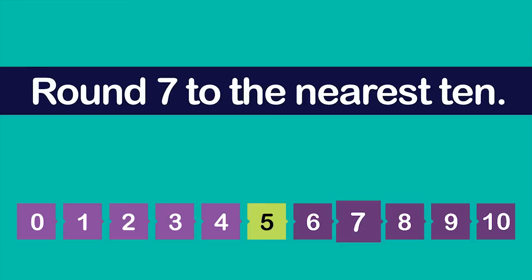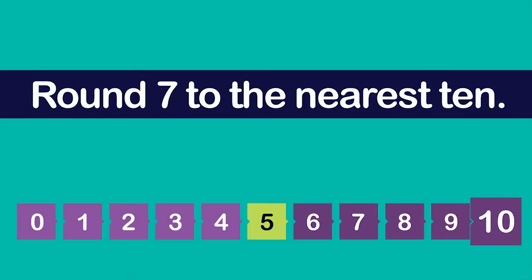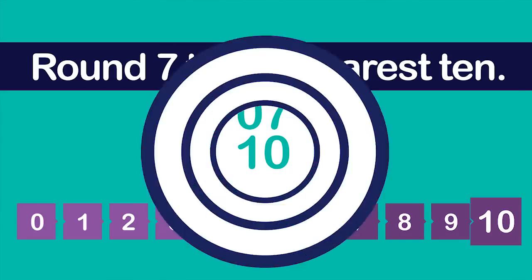Therefore, 7 would round up to ten because it is closer to ten than it is to zero. When a number is rounded up, the digit in the tens place increases by one and the number to the right becomes a zero.